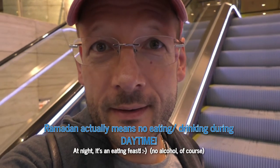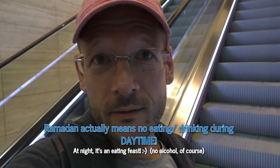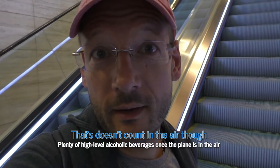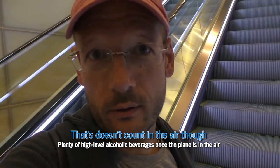It's currently Ramadan, which means no eating or drinking in public areas — this was also announced on the flight. If you fly Qatar Airways during Ramadan, be aware of some restrictions: there's no alcohol in any of the lounges, whether first class or business class.